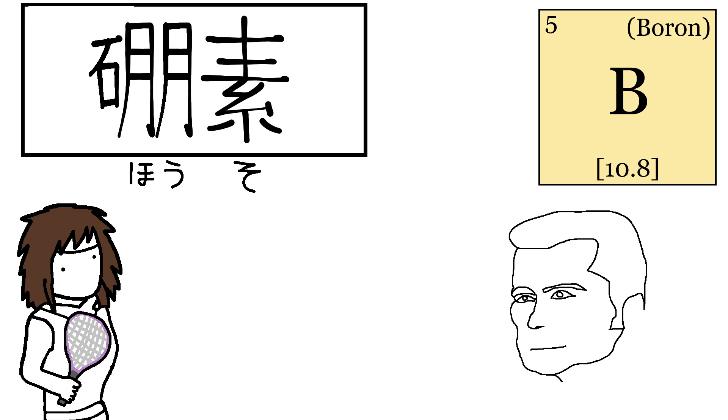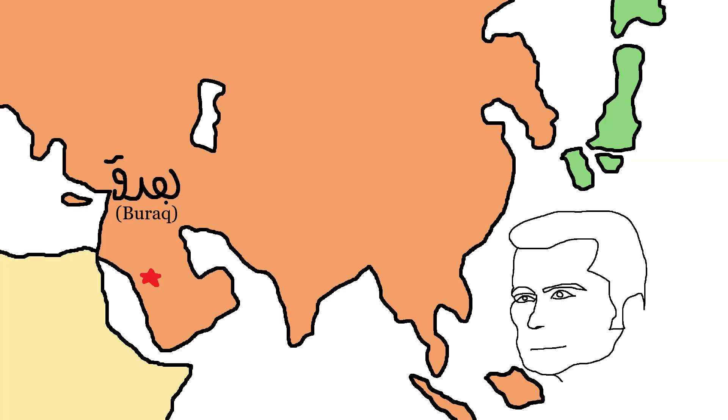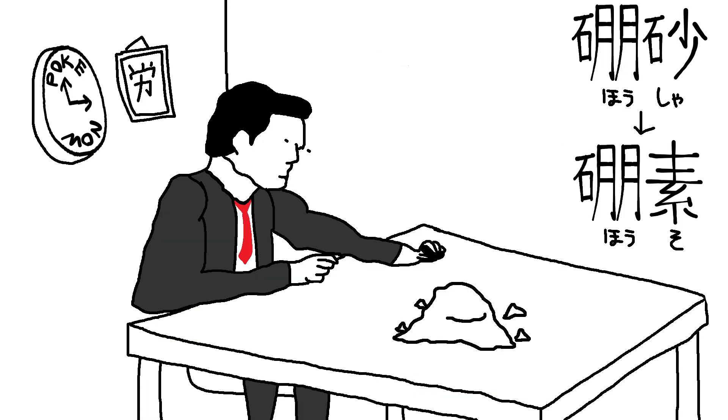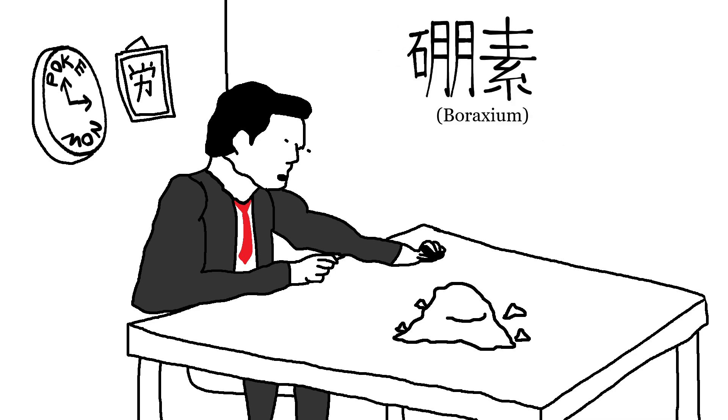Boron in Japanese is Hosha, and the name derives from the worst telephone game in all of history. The name first derives from the Arabic word Barak, aka Borax. Then the Persians heard about it and wrote it differently. The Chinese heard it around the 10th century and wrote it as Peng sha. Finally the Japanese took it and turned it into Hosha, somehow. Somewhere along the way scientists found boron in Borax, otherwise this is technically Boraxium.